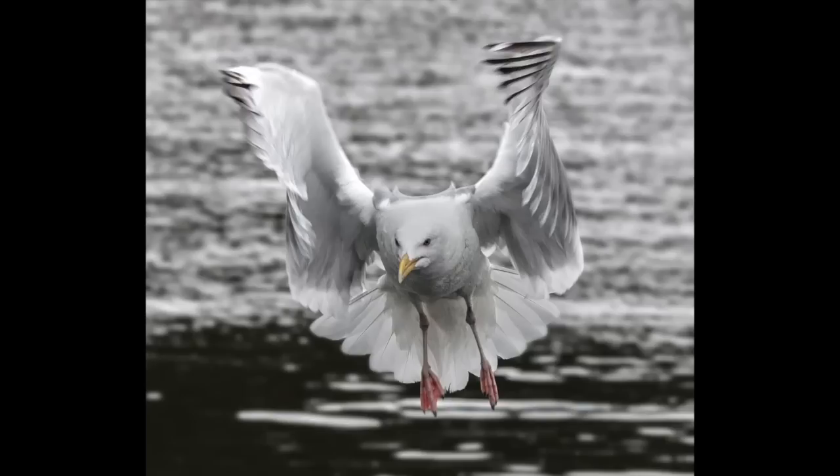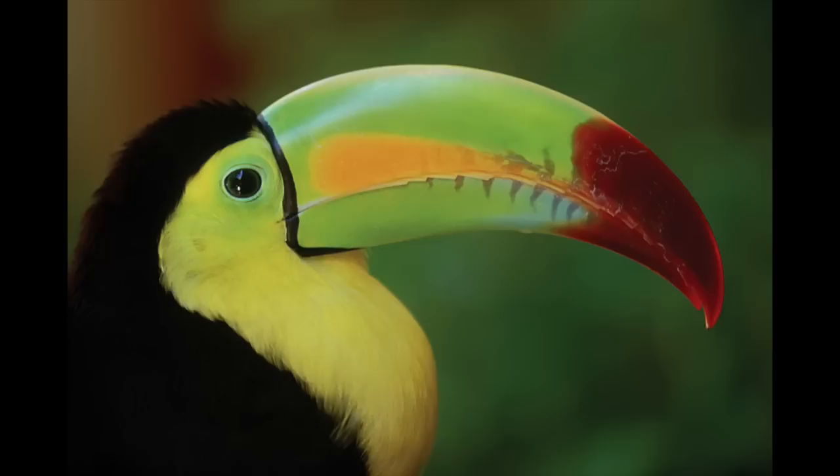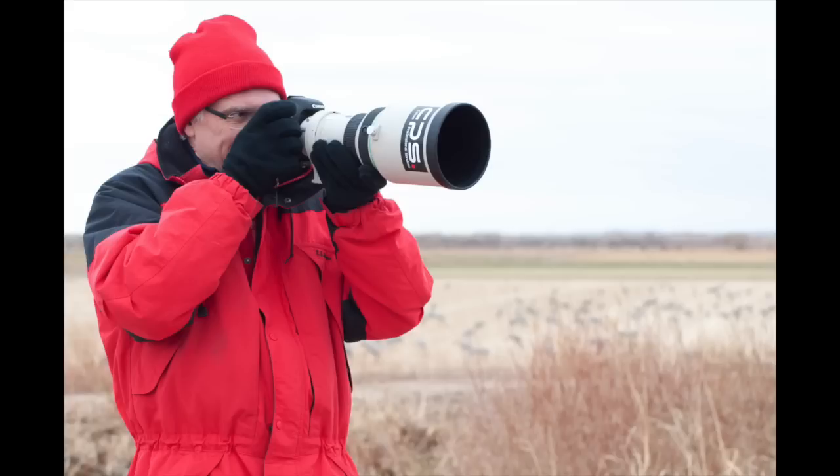I'll do this by sharing almost 150 images with you. During the seminar, you will travel to Bosque del Apache, New Mexico, Antarctica, Galapagos, Alaska, Florida, Africa, South America, and natural habitats and wildlife parks around the world.